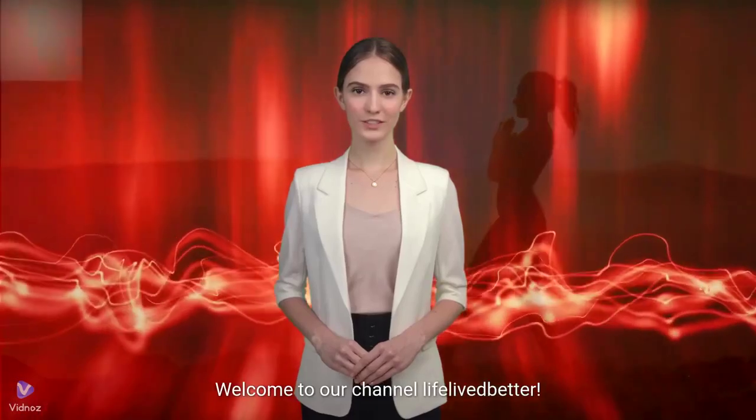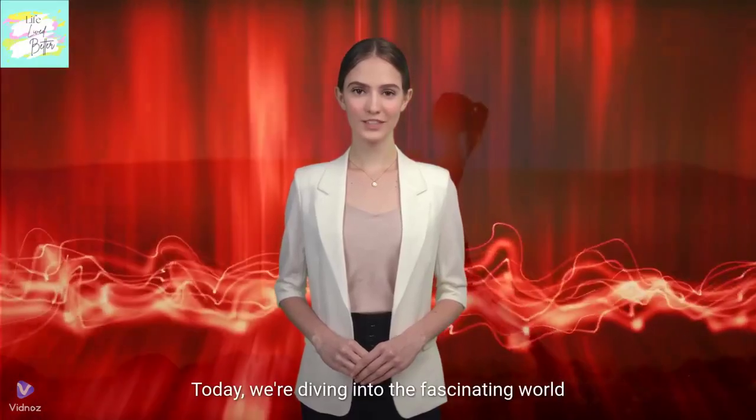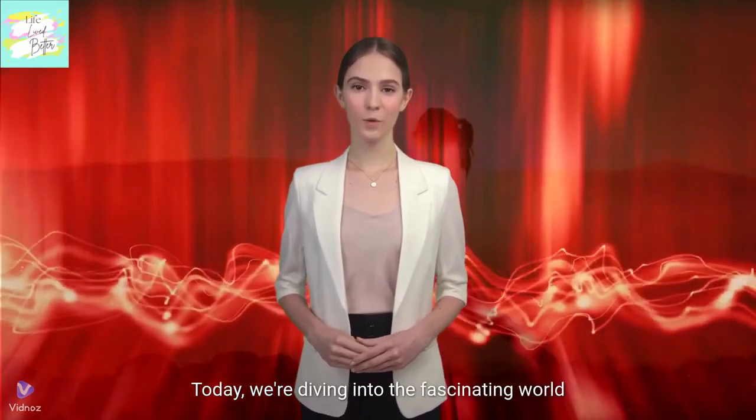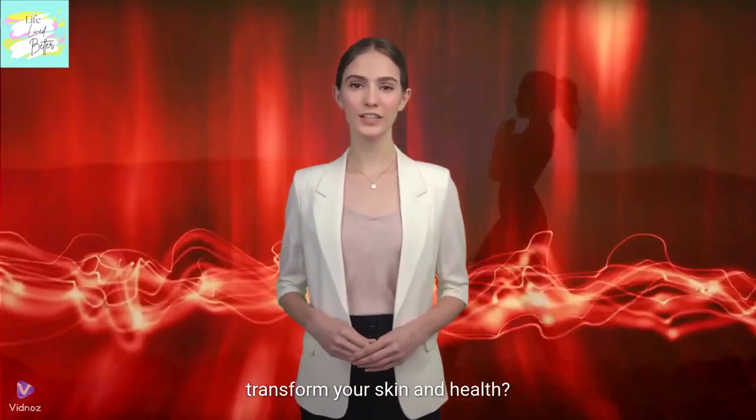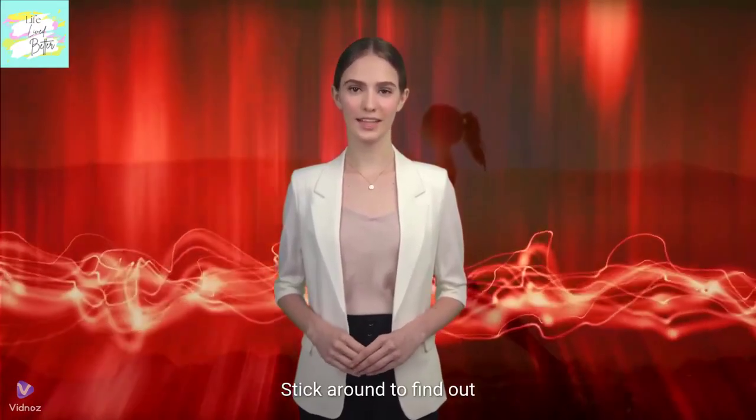Welcome to our channel Life Lived Better. Today, we're diving into the fascinating world of red light therapy. Curious about how this glowing red light can transform your skin and health? Stick around to find out.